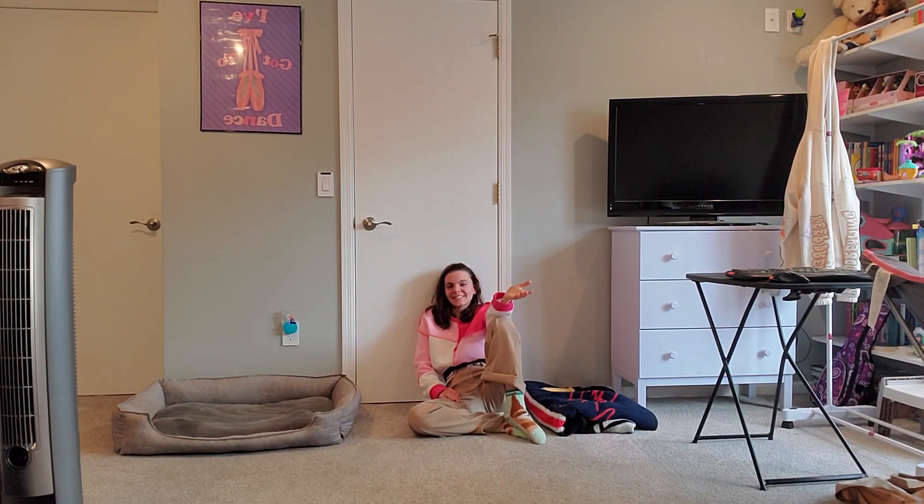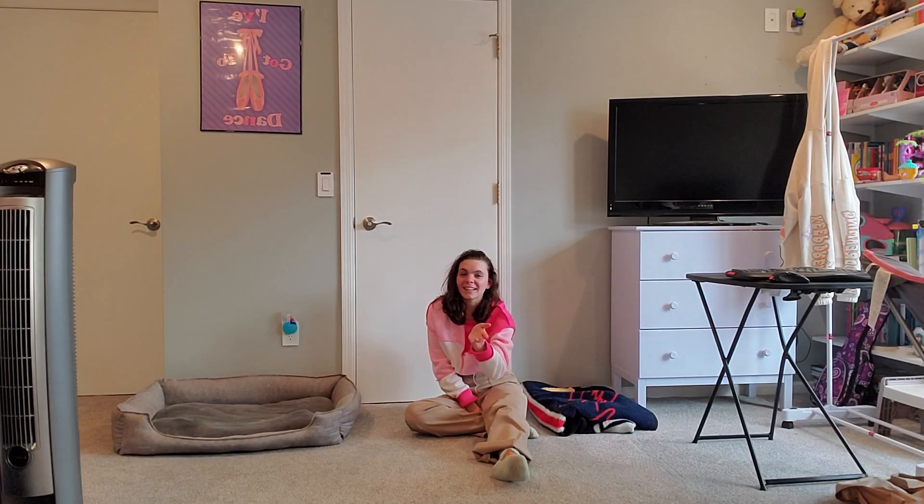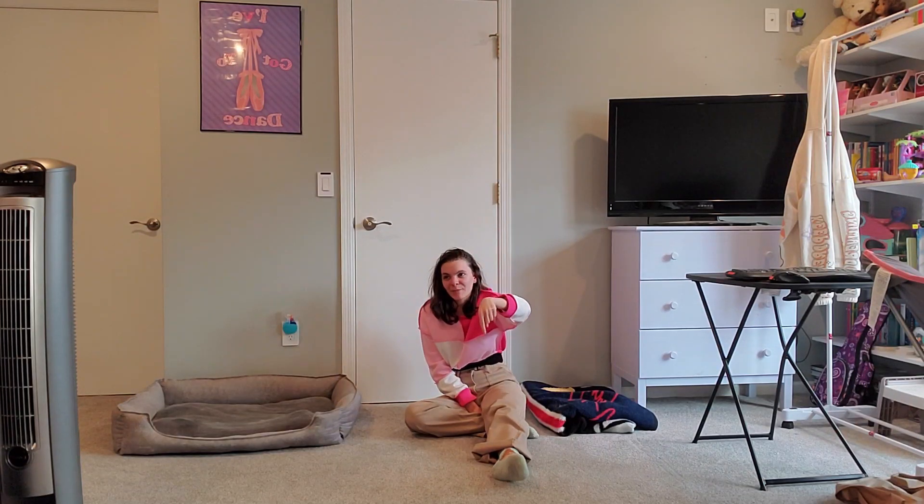So that's the whole haul! Thank you guys so much for watching. Make sure to like or comment down below and hit subscribe, and I will see you guys in my next video.